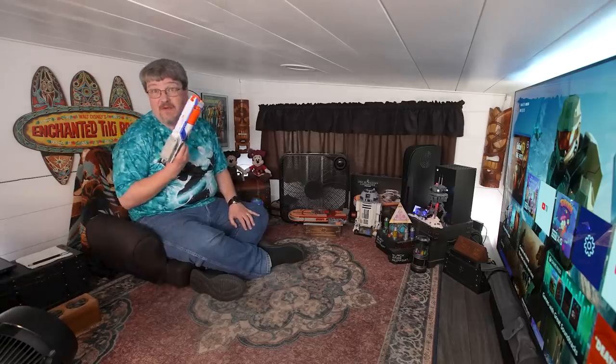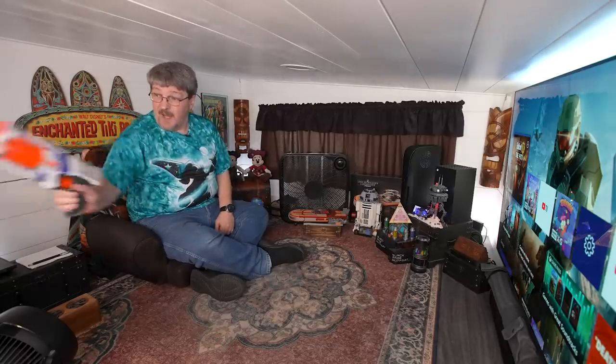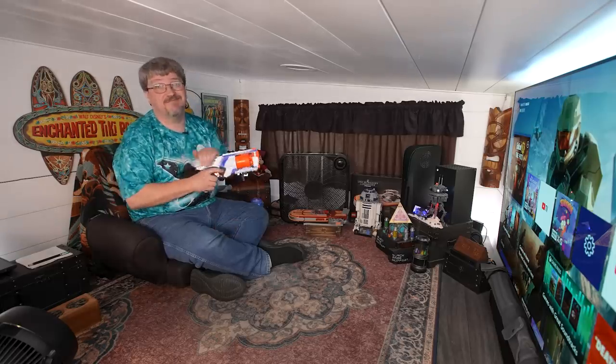By the way, when my wife is down there and I'm up here — yes, we do have Nerf guns on both sides. We have Nerf fights all the time.